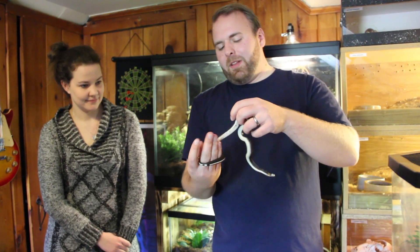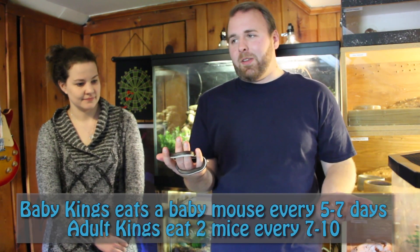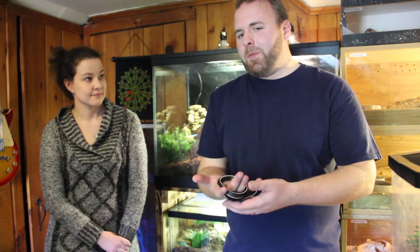Something to keep in mind about snakes is they do all eat rodents. A lot of people don't really like that, but something that's really popular nowadays — all my snakes eat frozen rodents that you thaw out. You can buy them at most pet stores.